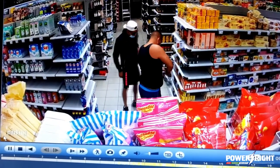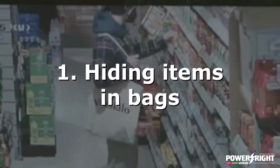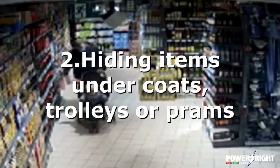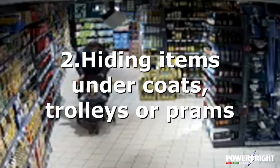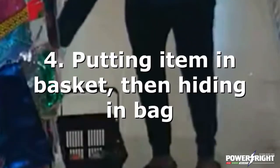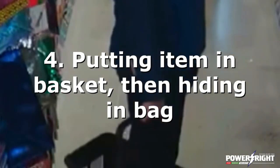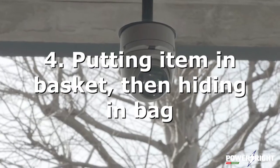The system then automatically detects five different types of movement that a shoplifter will make: hiding items in bags, under coats or prams, or bulk stealing of the same item. The system is also clever enough to detect shoplifters who put items in the basket first, before hiding them in their pocket when they think no one is watching.